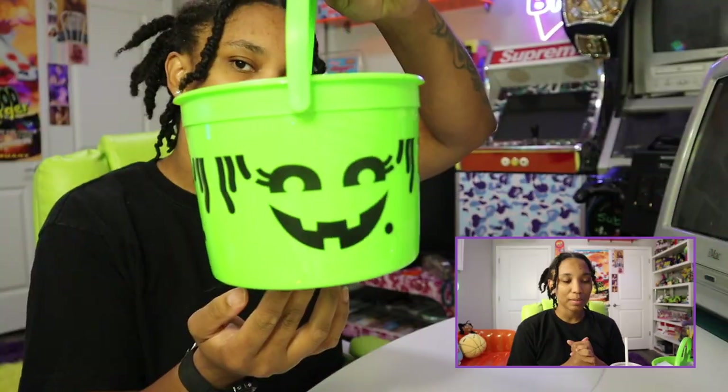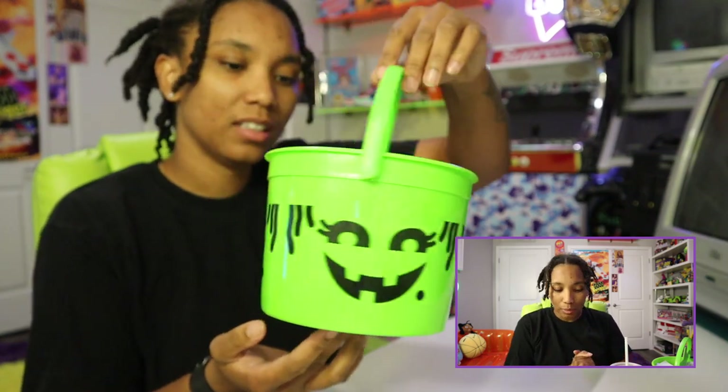Alright y'all, what we're gonna get into today — we're gonna get into this McDonald's Boo Bucket that everybody's been going crazy for. They came out in 1990, but we're here today to talk about the new ones that released this year. Of course, I have to give you guys some history behind the bucket.